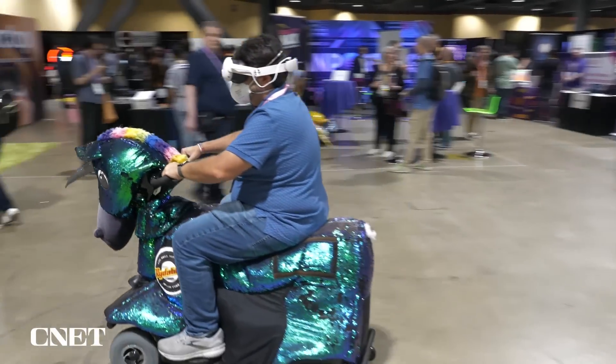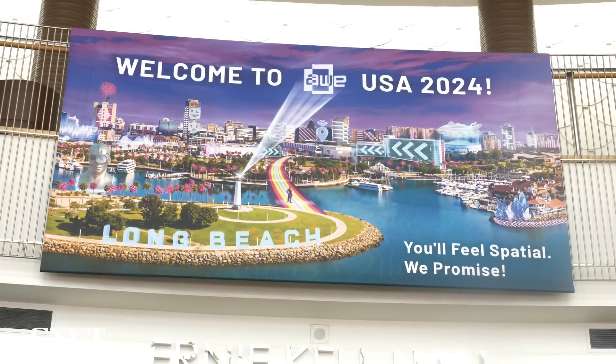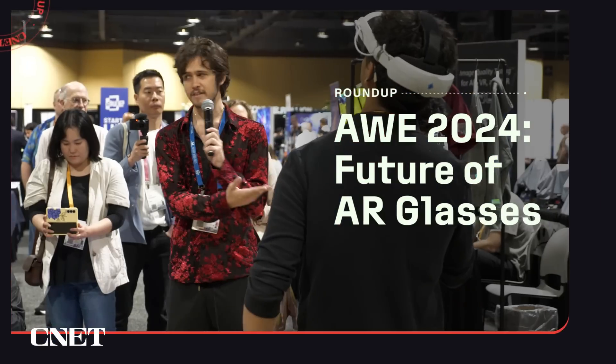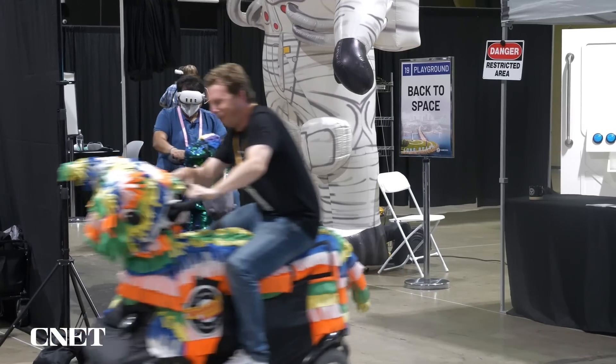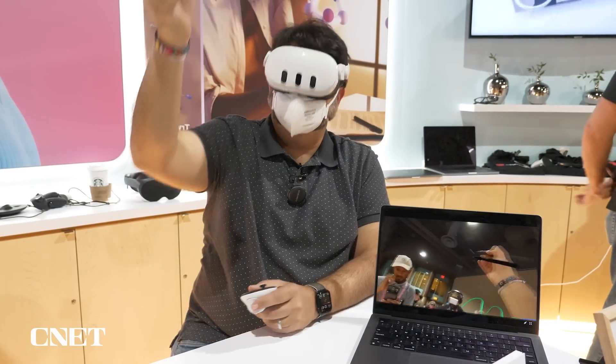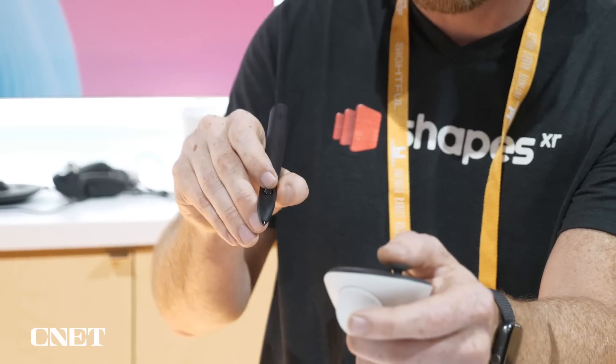I'm riding around a racetrack! I'm here at the Augmented World Expo in Long Beach. You can see the Apple Vision Pro and Meta Quest 3 all over the show floor for things like haptics and art experiences, riding horses around in mixed reality on the show floor, or for things like drawing and art with things like Logitech's mixed reality pen.